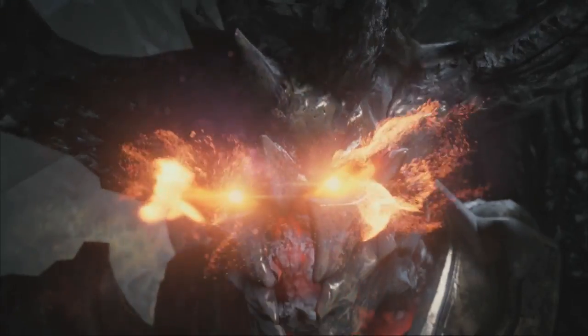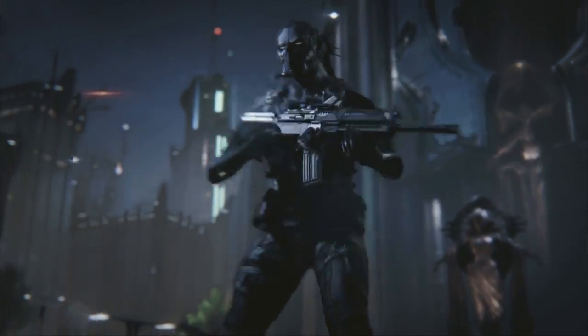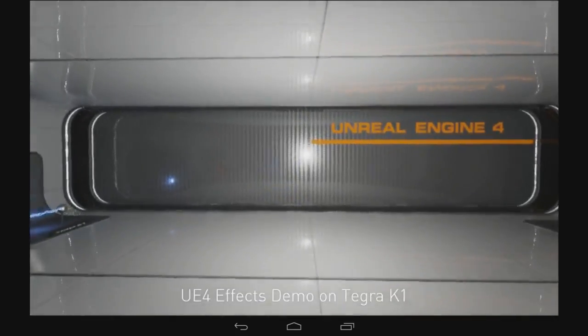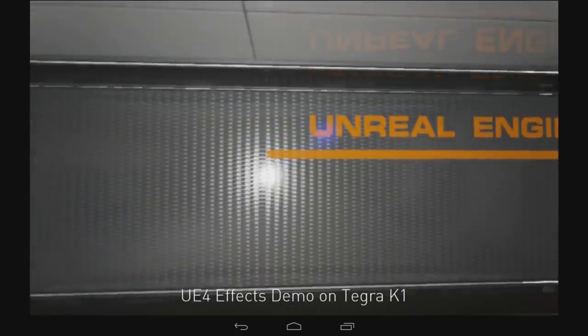The Samaritan demo, the Elemental demo, the Infiltrator demo — it all arose from collaboration between NVIDIA and Epic. We've been working with them in particular lately on implementing Unreal Engine 4 on NVIDIA's Tegra K1.